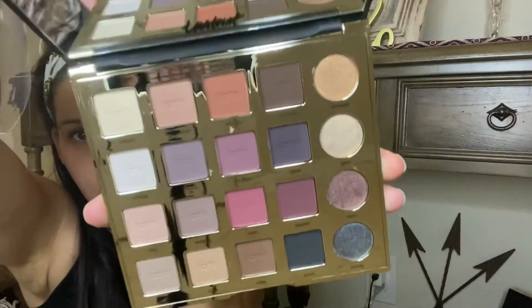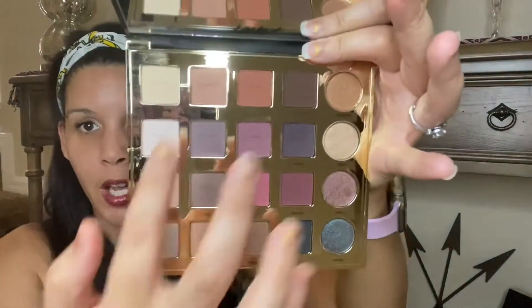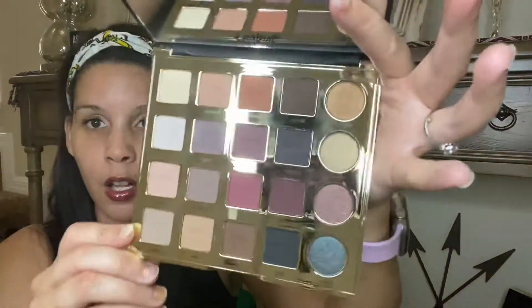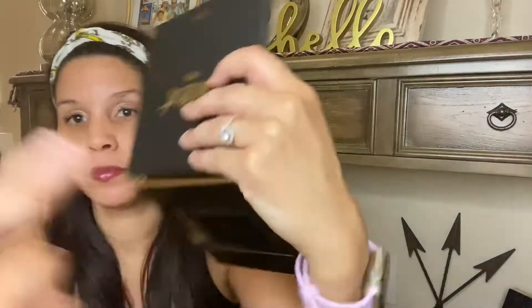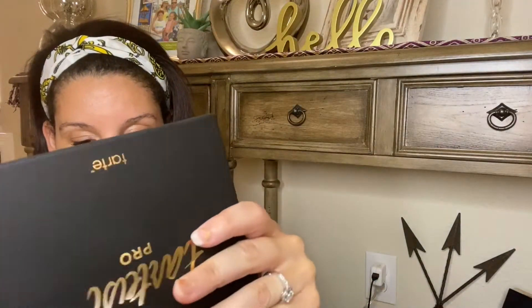These are more matte colors, with a few shimmers to the right of the pan, which are very pretty. I'll definitely be keeping this. It retails for $49. It smells amazing and you can do looks multiple ways — there are some great pops of color. Let's swatch a few — this one is called No Filter.